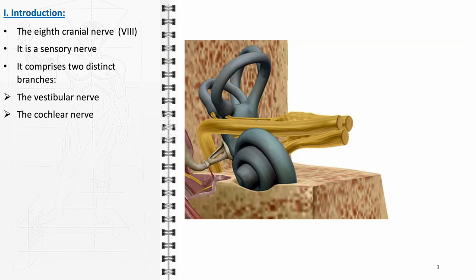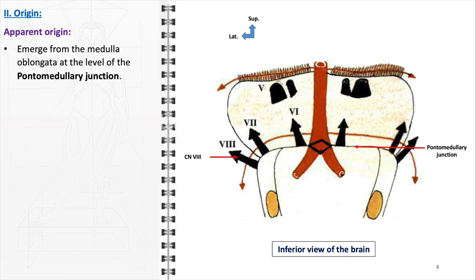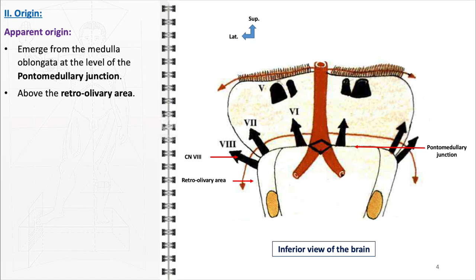This nerve plays a pivotal role not only in our ability to hear and respond to sounds, but also in maintaining our balance and spatial awareness. The vestibulocochlear nerve emerges distinctly from the brainstem at its apparent origin at the level of the pontomedullary junction, where the pons and the medulla oblongata converge. Positioned just above the retro-olivary area, the nerve lies in a region rich in neural networks and pathways, characterized by its proximity to the olivary bodies, playing a vital role in the integration and relay of sensory and motor information.